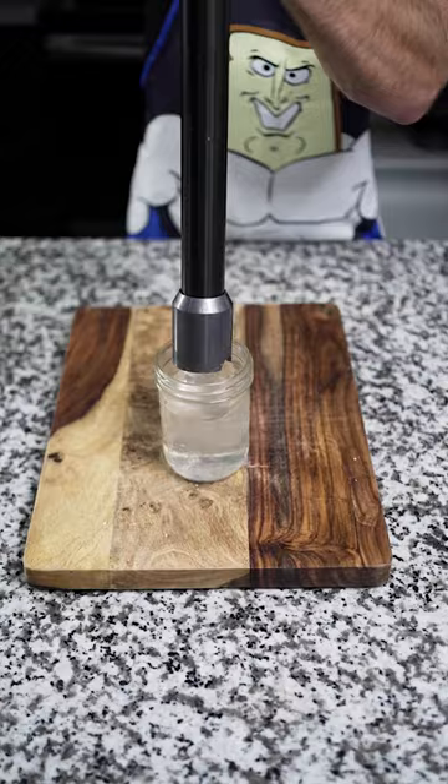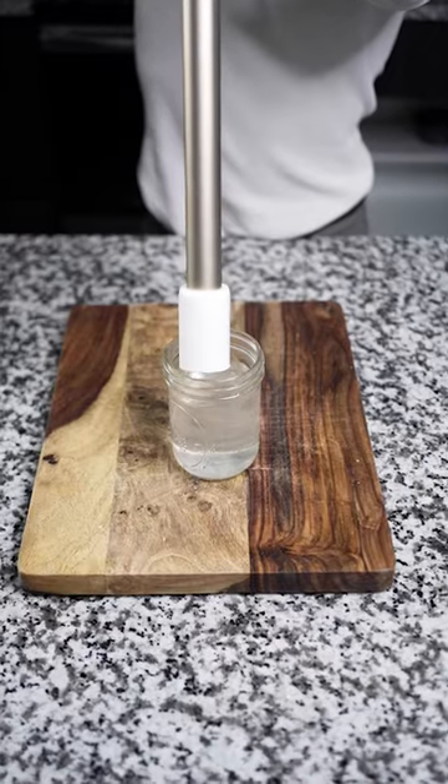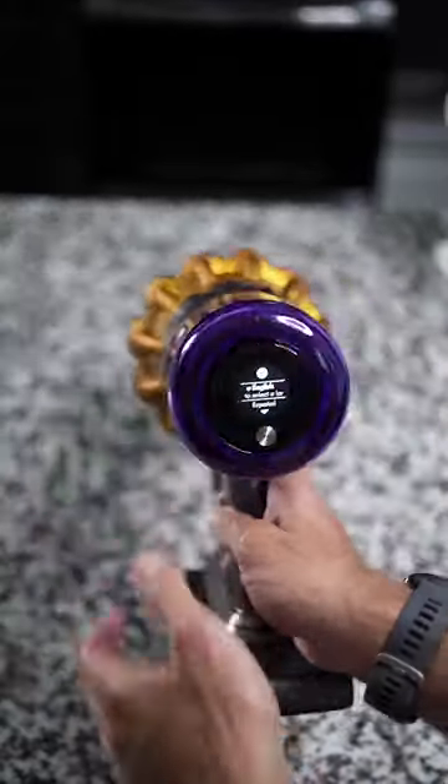We have a liquid test, and as you guys can see, it sucked up that water like it was nobody's business — like it was parched in the desert in the Sahara. The cheap vacuum did work too, it sucked up the water, but then it stopped working again. By default, Dyson V15 wins.